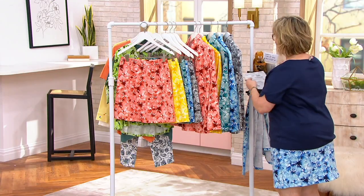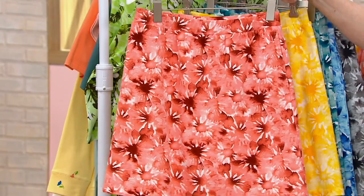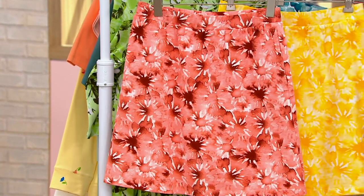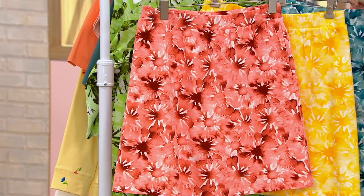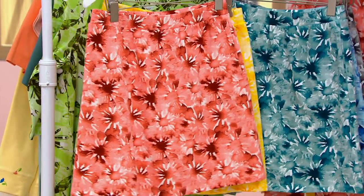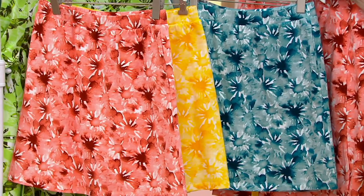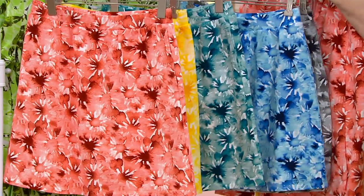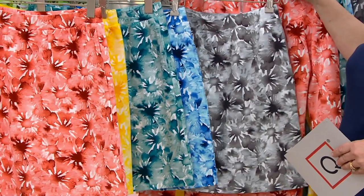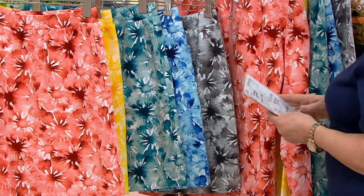Here are the skort colors: we have it in peach, gold, teal, blue — which is the one I'm wearing — and gray. Come on in, Gary, and tell us about the skort.